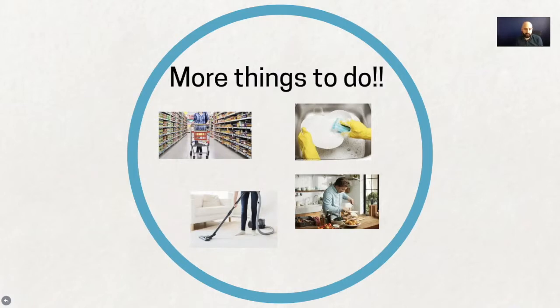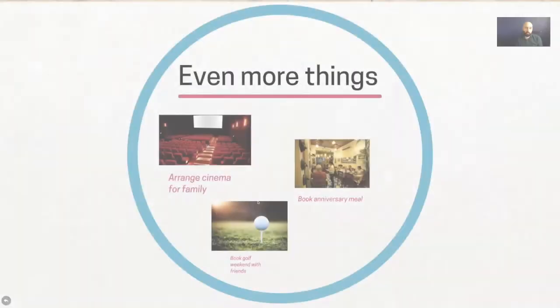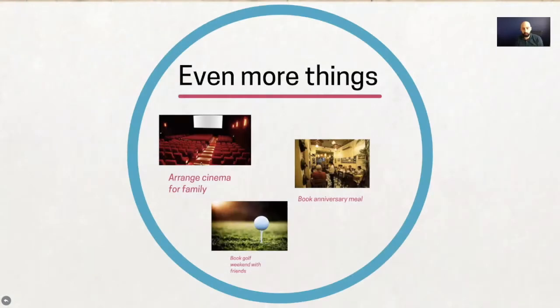You might have lots of house chores — hoovering and so on. And then there are more fun activities: you might need to arrange a cinema trip for your family during half term to keep the kids busy, book a meal for an important occasion like an anniversary, or organize a regular golf trip away with friends for a particular weekend.